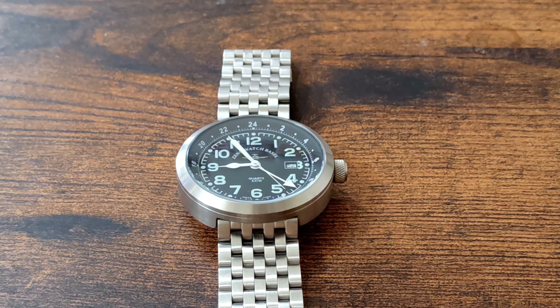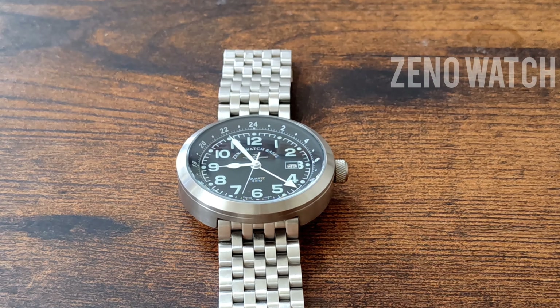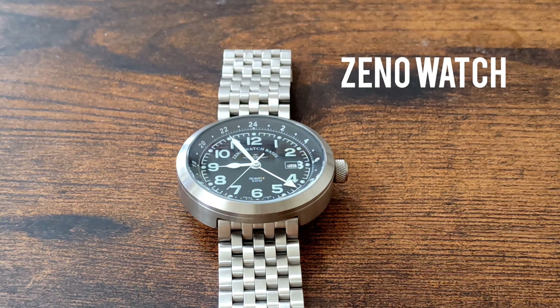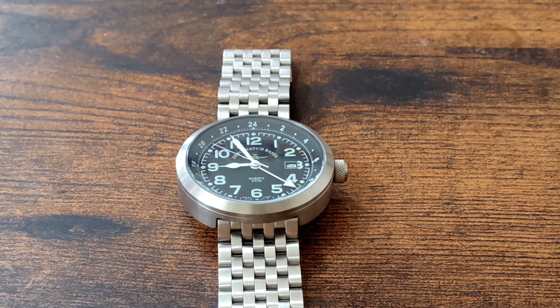Hello guys, welcome to my channel, I'm David. Today we're going to talk about a watch from Zeno Watch. This is a brand from Switzerland. This is the first time I've reviewed this watch and I have it in my hands. I haven't known this brand for a while — it's been around since 1922, so it's almost 100 years. They have made some interesting watches, especially pilot watches and military style watches.